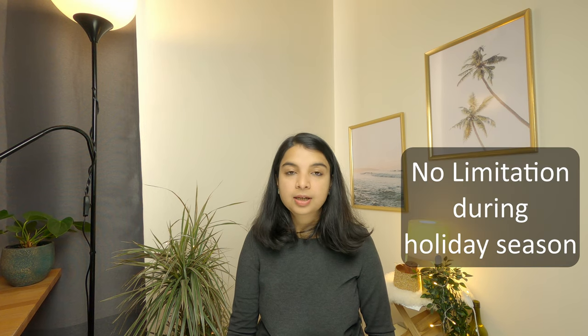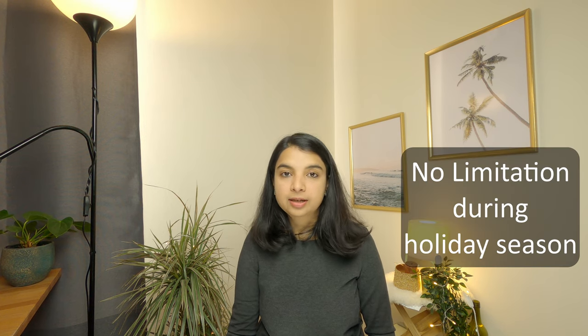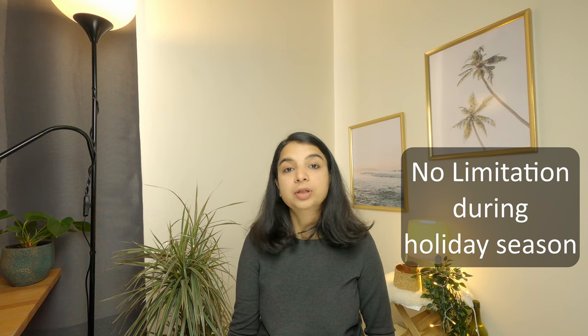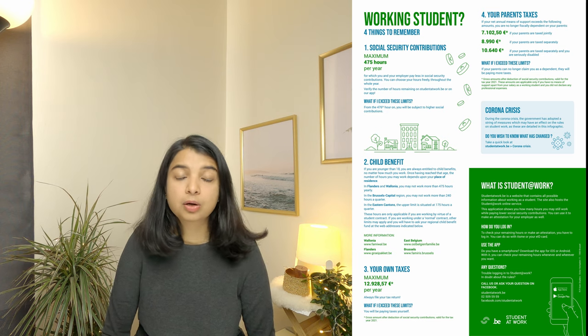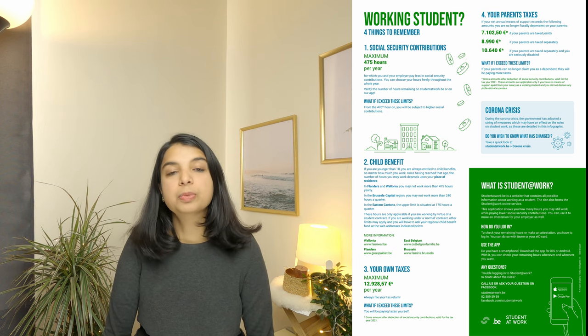However, during official holidays — winter, spring, and summer — the 20-hour limitation does not apply and students can work more. Regarding the 475-hour package: the government gives students this quota to work without paying full social security contributions — only a very minimal solidary contribution of around 2.71% for students and 5.42% for the employer. You can work beyond 475 hours, but then the social security contribution will be higher starting from the 476th hour.